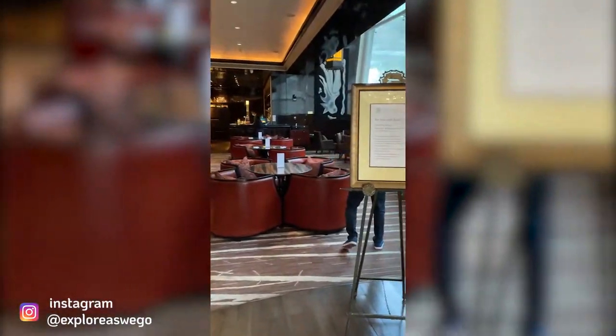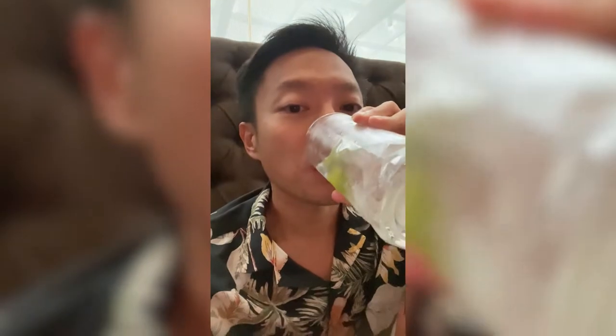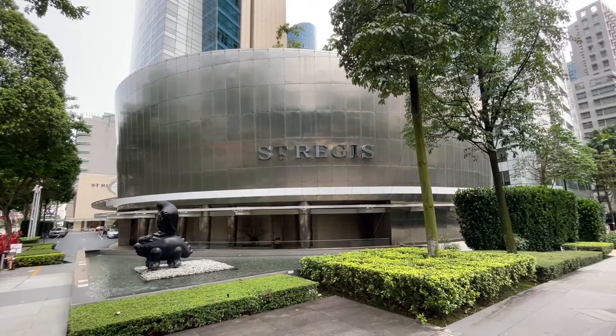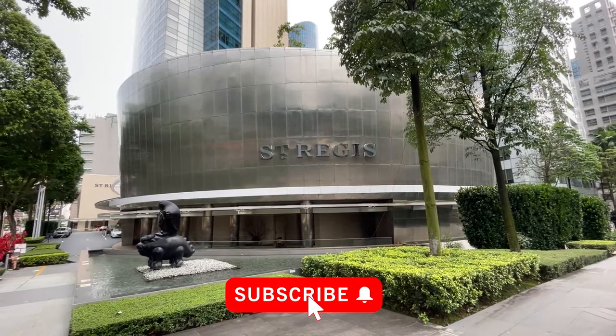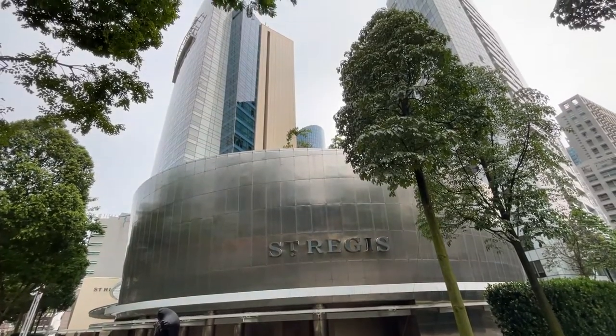Conclusion: despite the cutbacks on luxury amenities and some issues over our bill, our overall stay was good but nothing exceptional. Hopefully with the rise of tourism through the vaccinated travel lanes, we can see the St. Regis Singapore slowly returning back to its true six-star glory that it was once so famously recognized for.